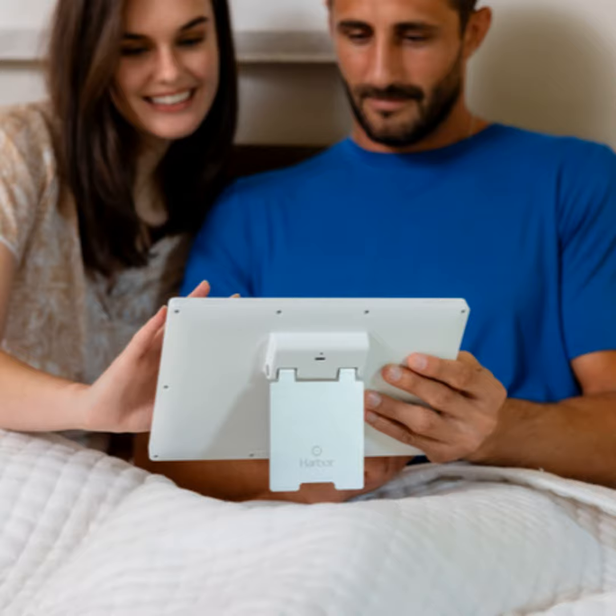Parents can choose the old-school dedicated monitors that only go maybe 50 to 100 feet and don't have WiFi, or a WiFi camera with an app on your phone that doesn't have a dedicated monitor. No one has effectively merged those two systems together. What we have is a dedicated local 10-inch monitor that works without the internet — you can plug and play, use it while traveling in a hotel — and both the camera and monitor also connect to the internet, so you get the best of both worlds.